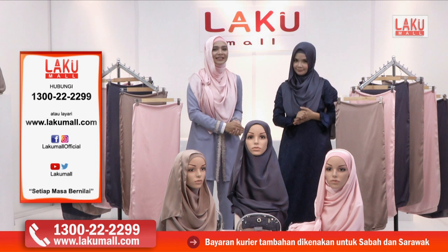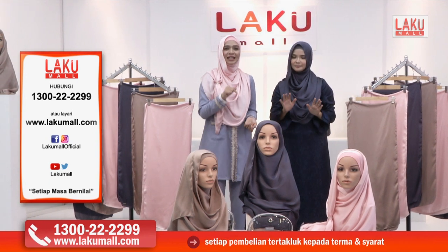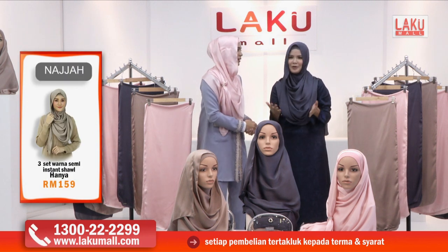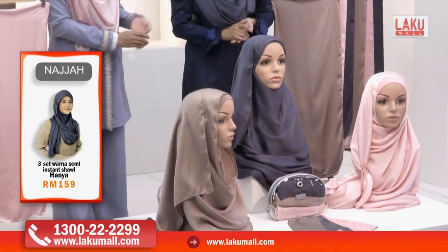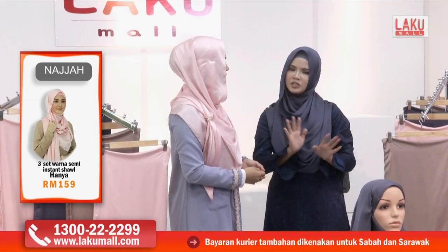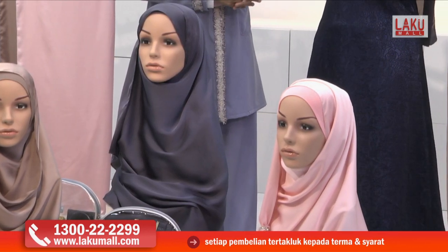Apabila anda membayar harga RM159 sahaja, hari ini di Lakumall — istimewa untuk anda semua. Cepat-cepat call, jangan tunggu lama-lama, nanti habis stok. Masa nak pakai shawl ni, tengok cermin tak? Sebenarnya tak payah tengok cermin pun — sarung je dan kemudian pusingkan.